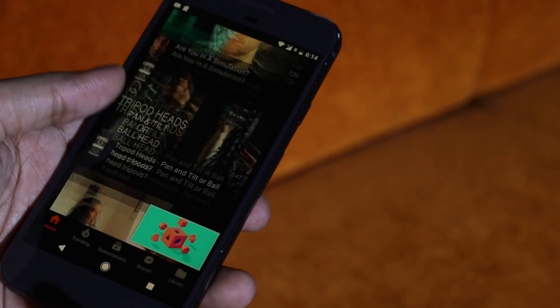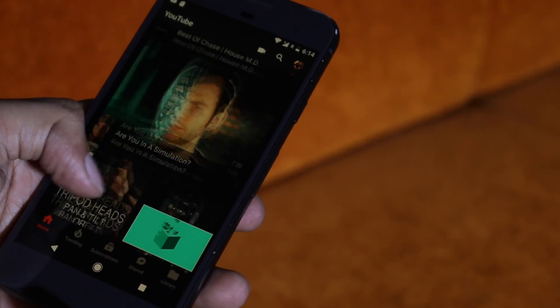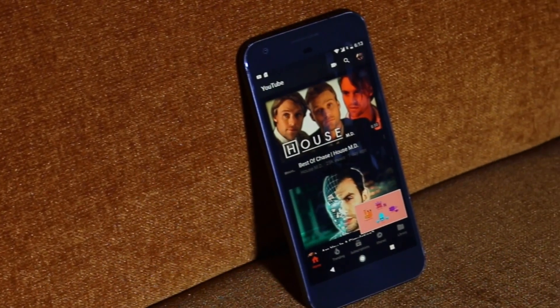The only issue I have with iYouTube Background Playback is that it doesn't really work on some devices, so try it out and see if it works for you. It works fine for me, but no guarantees. Overall, if you can get this to work, then this is one of the best apps to play YouTube in the background.